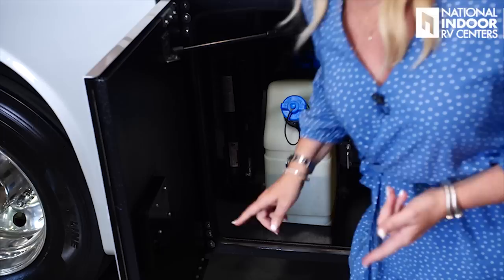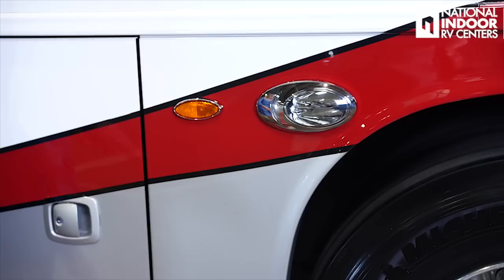Here we've got our 10-gallon DEF tank. DEF is diesel exhaust fluid — you've got to have that for your emissions. One thing I want you to know is that DEF does go old; the shelf life is about a year. So if you're going to a camp and staying at a resort for six months, you don't want to fill it up all the way — just monitor that. There is an expiration on DEF.